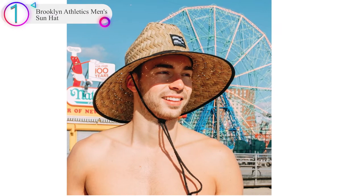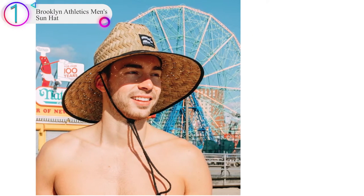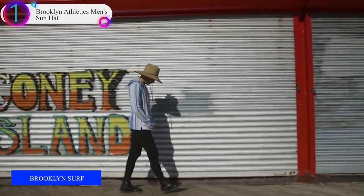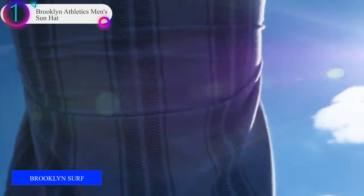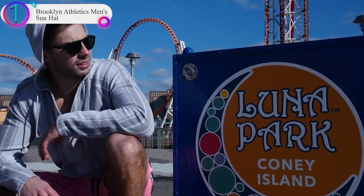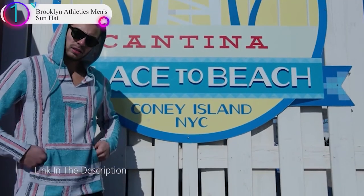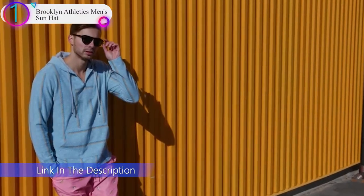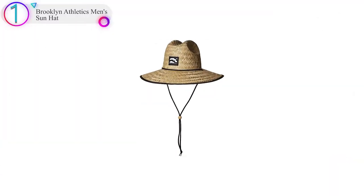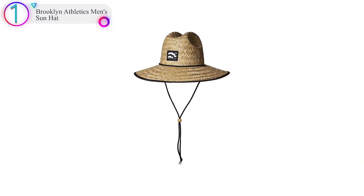In our list, the number 1 product is the Brooklyn Athletics Men's Sun Hat. Brooklyn Athletics Apparel draws inspiration from the East Coast surf and skate scenes. Our clothing is designed for individuals whose lifestyles are active, functional, and adventurous, with modern and innovative details that appeal to everyone. Athletics meets aesthetics straight out of Brooklyn. Features include street-inspired silhouettes, mesh lining, lightweight reflective materials, and perfectly placed pockets and drawstrings.